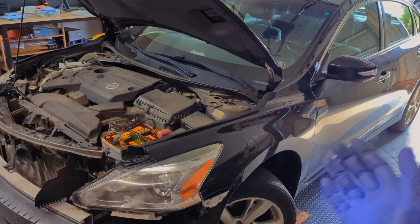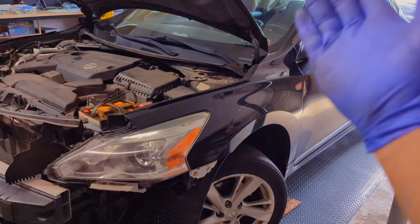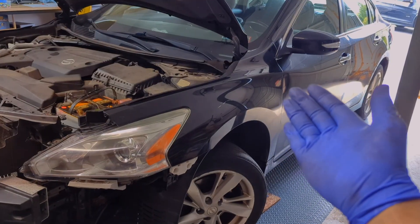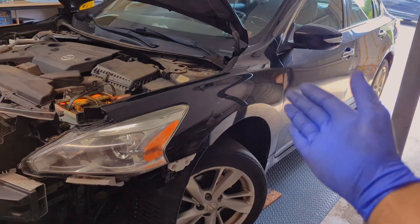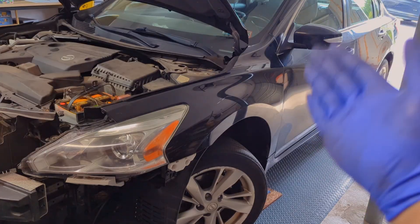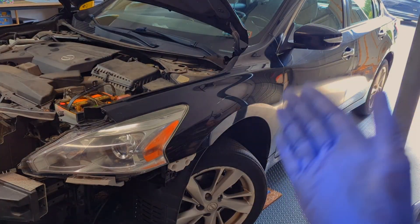Welcome to Professor's Garage. Today we are going to replace the CVT fluid on this 2013 Nissan Altima. This car is 12 years old, currently at 185,000 miles, and the CVT fluid has never been replaced.